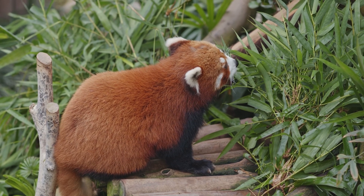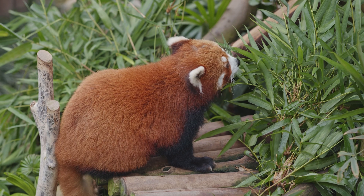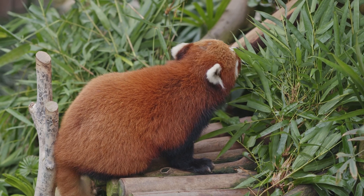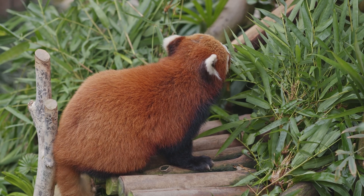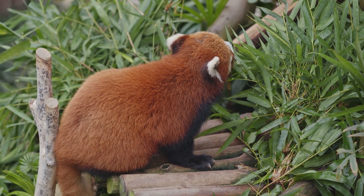What interesting facts about this cute animal do you know? Write them in the comments — it's very interesting. If the video was useful, please like it, and don't forget to subscribe to the channel — there are a lot of interesting things ahead.